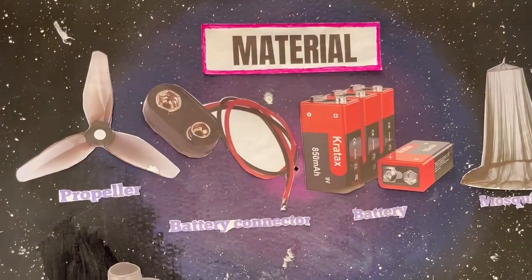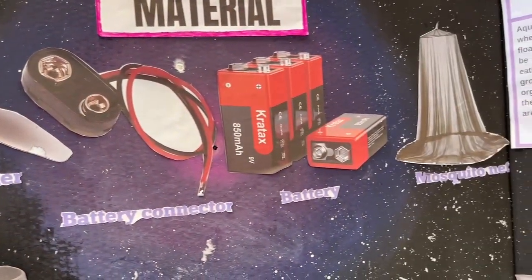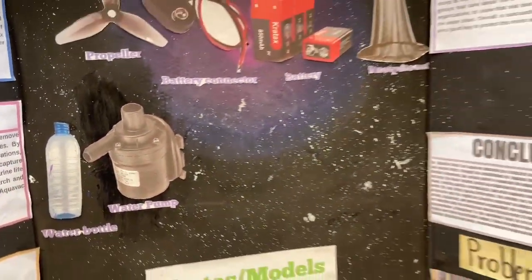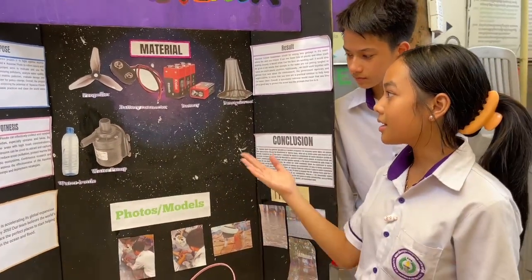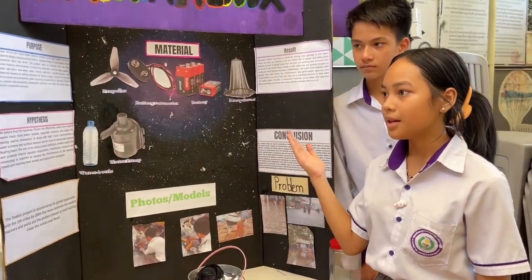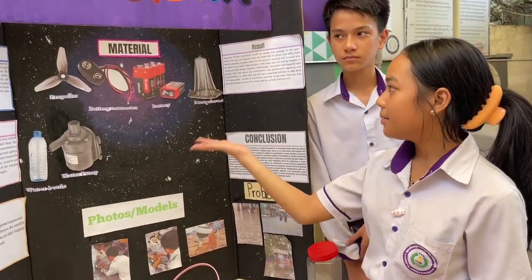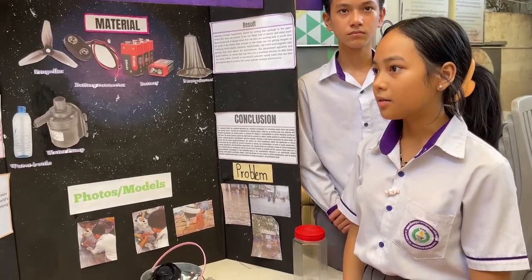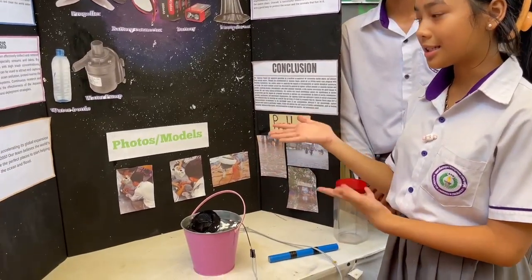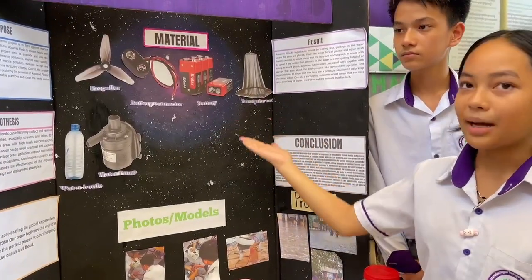Our materials include a propeller, battery connector, battery, mosquito net, water, and water pump. Most of the materials are made out of recycled stuff like water bottles and mosquito net. But some are not recycled — the electrical ones like water pump, battery connector, and battery.